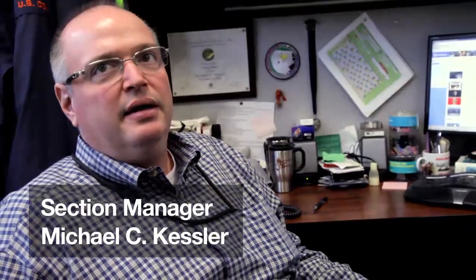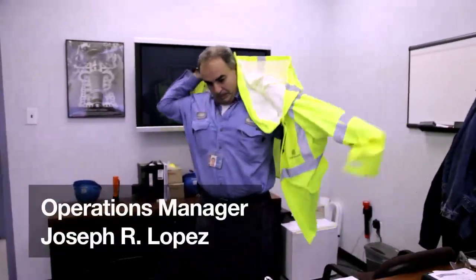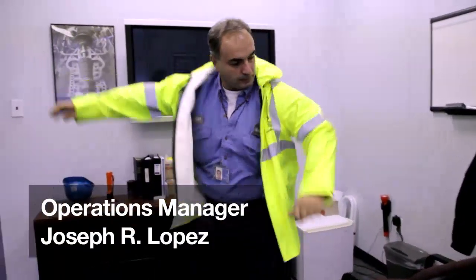Joe knows all about flooding. So if you want to get a flooding expert, Joe Lopez — he's the flooding expert.